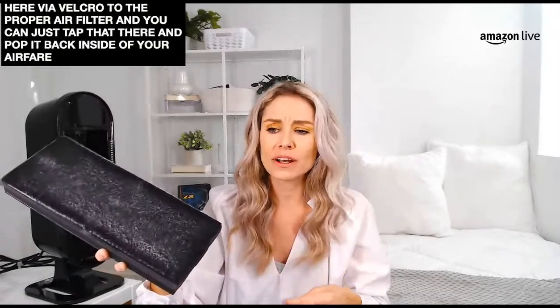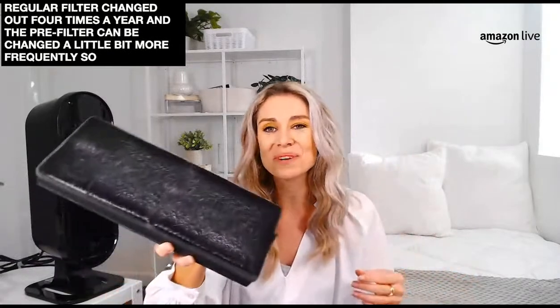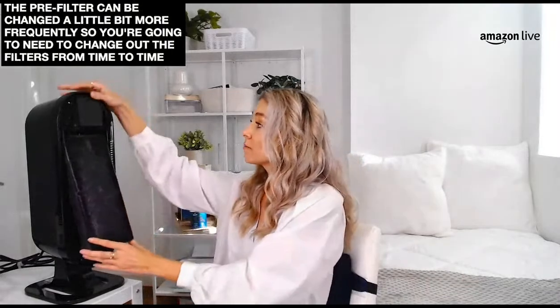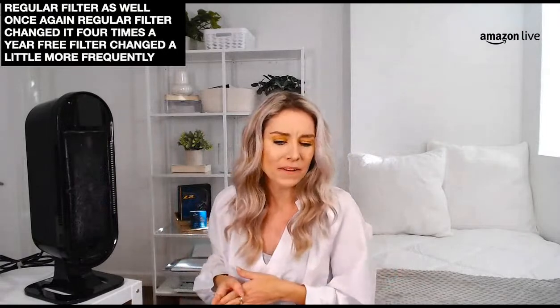Change out the filters a few times a year. The regular filter you want to change four times a year, and the pre-filter can be changed a little more frequently — every other month or so. Public service announcement: if you already have air purifiers, you're going to need to change those filters from time to time. But if you're picking one out for the first time with this Viva, it comes with everything you need for about one year of filtration — four pre-filters as well as four regular filters.